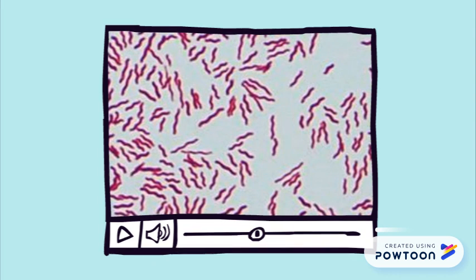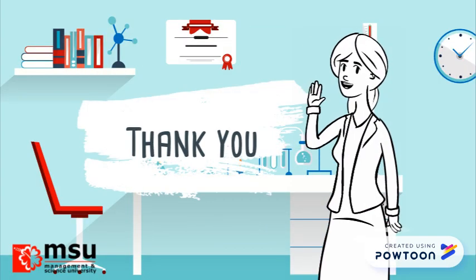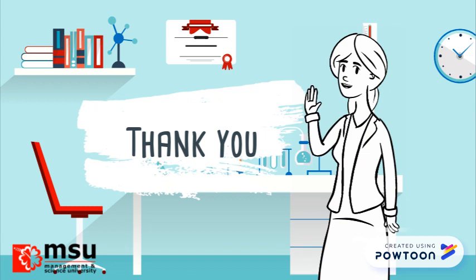If infected, don't worry. Just drink plenty of fluids and get enough rest until the symptoms disappear. Hope you find the video enjoyable and useful. Thanks for watching, and don't get infected.